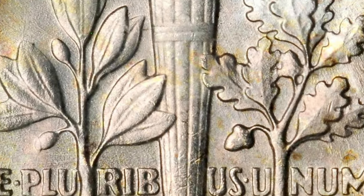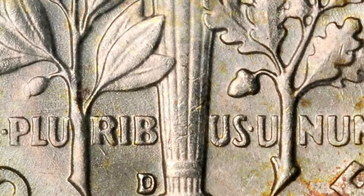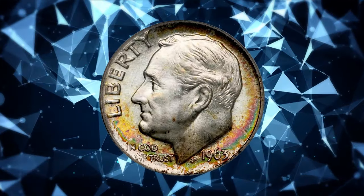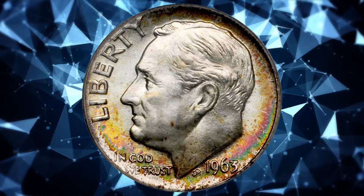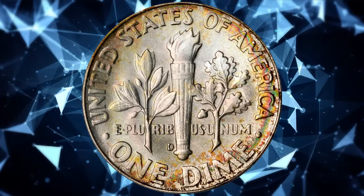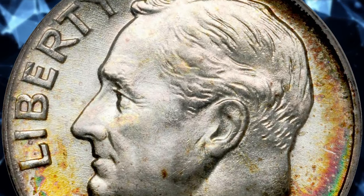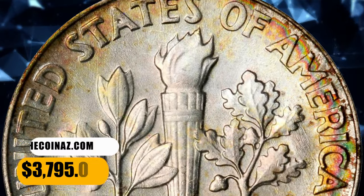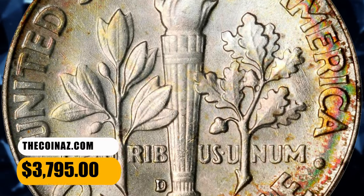In MS67 without full bands it becomes scarce, and in MS68 there are very few examples known. With the Full Bands designation it is very underestimated, as there are very few examples with Full Bands designations in any grade. In MS67 Full Bands it is very scarce, and anything grading higher with Full Bands is considered rare. This one was sold for $3,795.